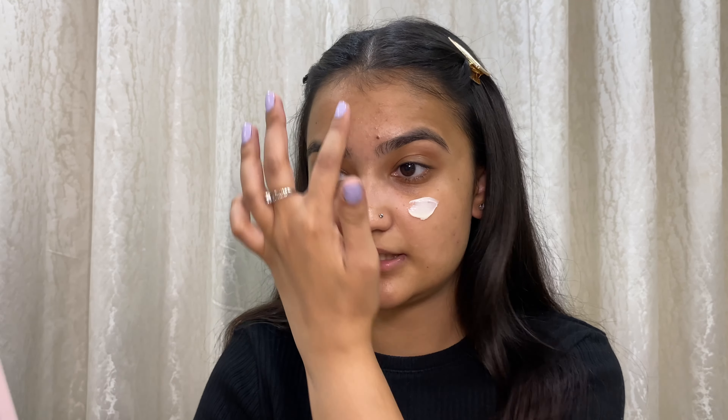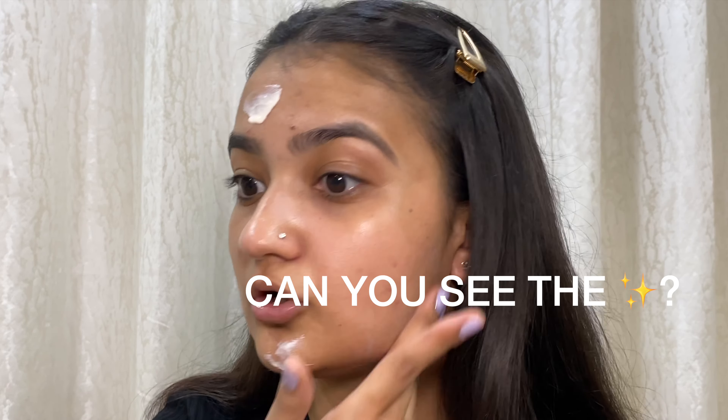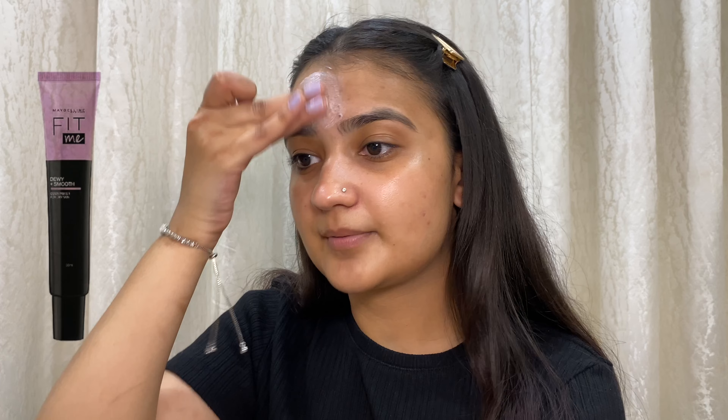It's very creamy, very hydrating — can you see the glow? It reminds me of the Maybelline dewy primer, the only difference being the SPF. Can you see how freaking glowy my skin is? Just this on its own is heaven. I'm so happy with this — it has left the face with that dewiness that you really need before you start your makeup.